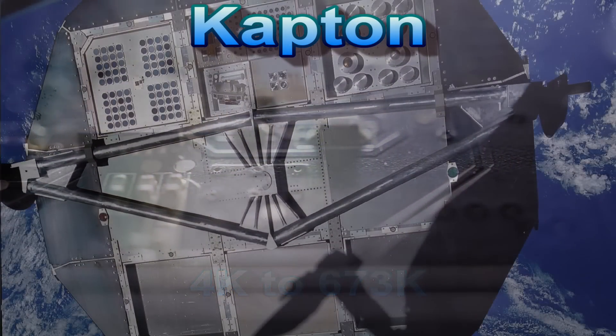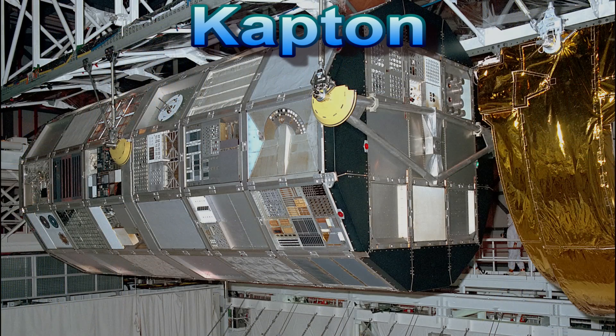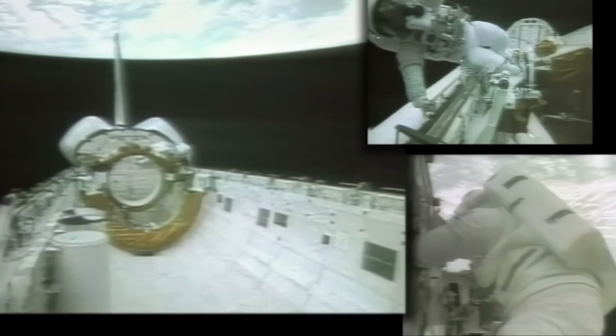Kapton can be seen here in orbit insulating the Ultra Heavy Cosmic Ray Experiment, which was the size of a school bus and was carried into space by the Space Shuttle Challenger in 1984. It was returned to Earth in 1990 by the Space Shuttle Columbia. It is tragically ironic that it went up on one doomed shuttle and came down on another.